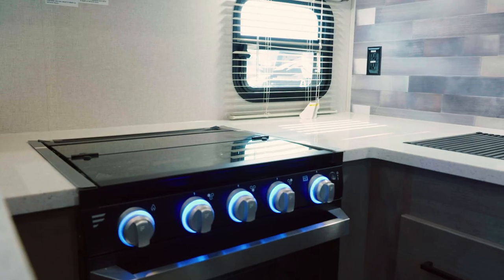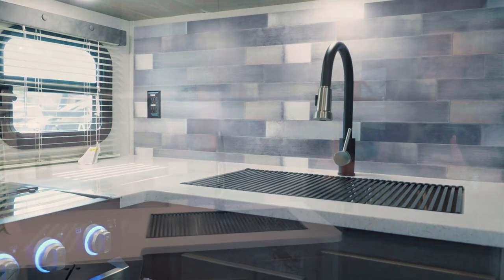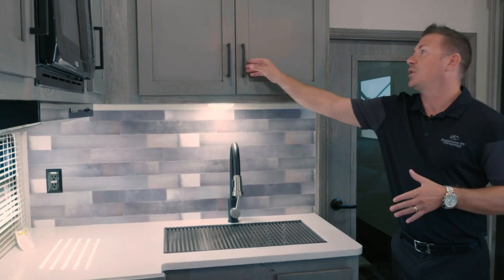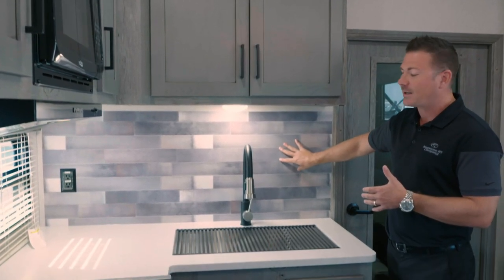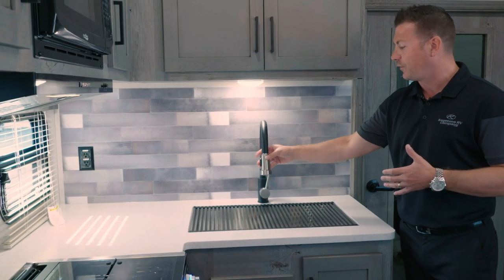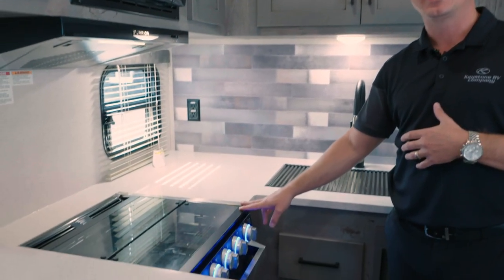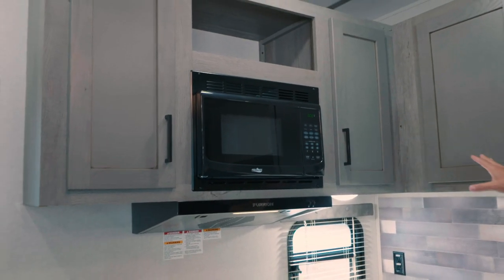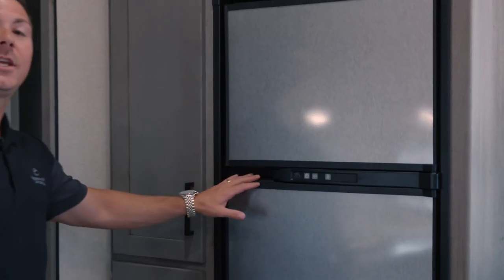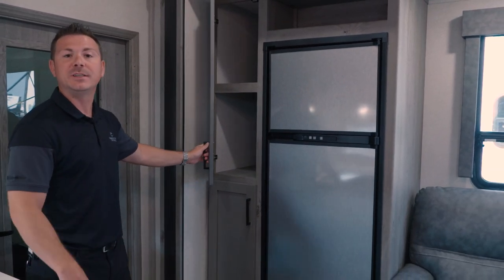Now that we're in the 35 Carbon travel trailer, I want to highlight the kitchen and some of the features inside here. You'll maintain your solid surface countertops with this U-shaped kitchen, which gives you plenty of space and countertop space. Soft closed cabinet doors, a new backsplash, residential kitchen pull-out sprayer faucet, stainless steel sink, and the Furion cooktop and ovens. You'll still maintain your residential microwave, and you'll have storage throughout the entire kitchen, as well as an eight cubic foot refrigerator with a full pantry on the side that's deep enough to store anything you'd need.